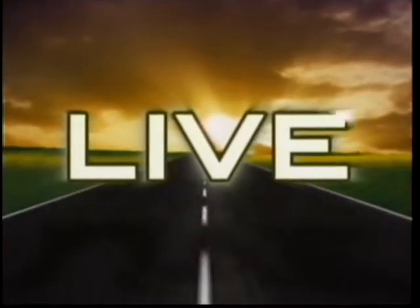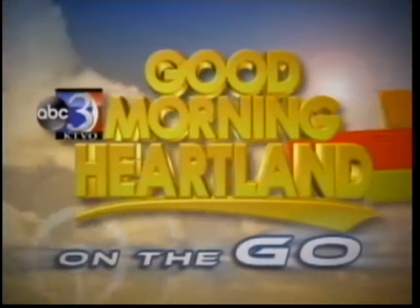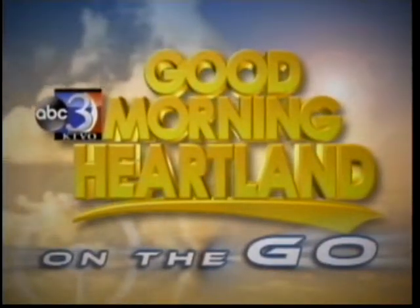Welcome back. As you know, Samantha is back in school today getting a lesson in Reptiles 101. Good Morning Heartland is on the go. Let's see which reptiles she's learning about right now. Thanks, Ella. That's absolutely right. I am back at school this morning at Truman University right outside the herpetology lab here with student Basha Dan. We have our second round of some animals headed our way.